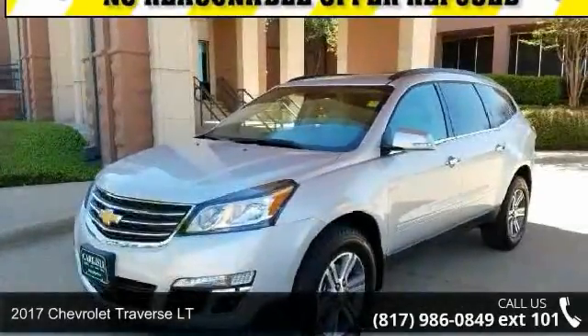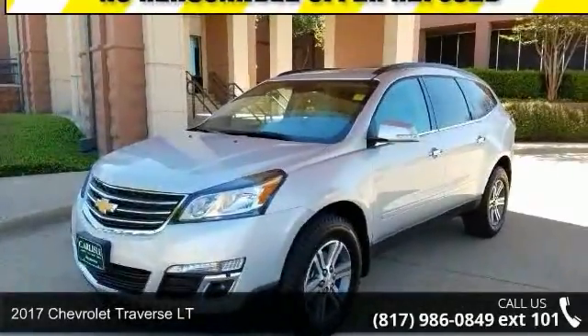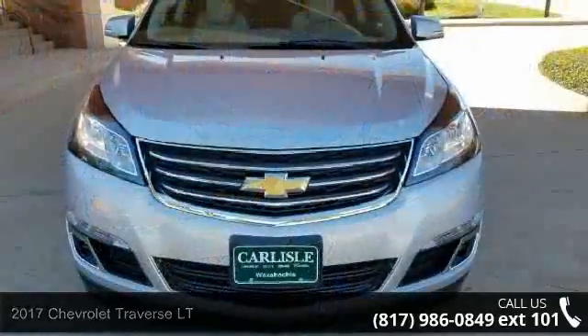Imagine yourself in this 2017 Chevrolet Traverse LT — this may be the set of wheels you've been looking for.